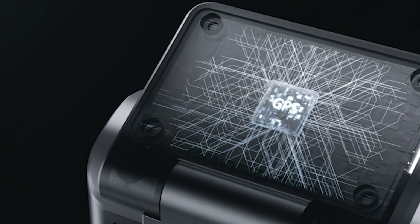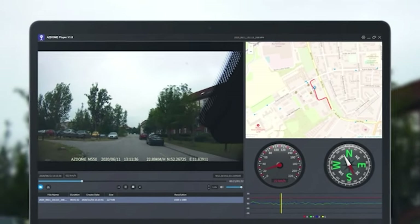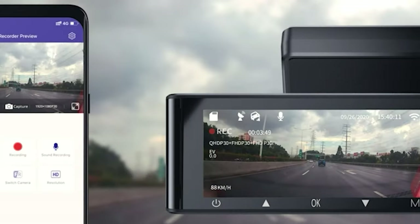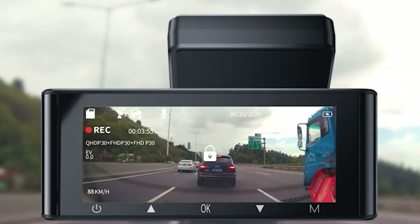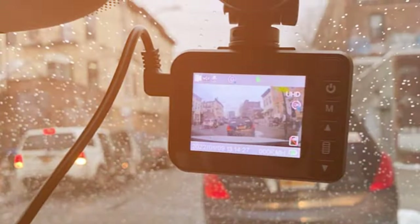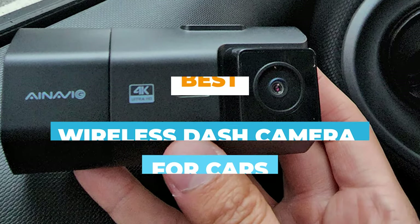The best dash cams can provide important evidence if you're involved in a crash and emergency assistance in times of need. Dash cams are evolving rapidly. A simple front-facing dash cam will provide a basic level of security and is way better than no protection at all. But while basic dash cams just cover the front of a vehicle showing the view through the windscreen, today we are going to review the top world best wireless dash cameras for cars.